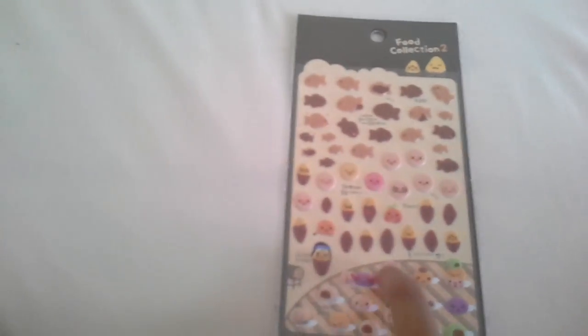Next I have this food collection 2 sticker — it's like taiyakis, mochis, and sweet potatoes. Yeah, it's adorable, it's pretty puffy. I'm going pretty fast because my memory card is giving me trouble. And then here I have this dessert box — I have some desserts, like gumballs, ice, bananas, and all that, like lunch I guess.